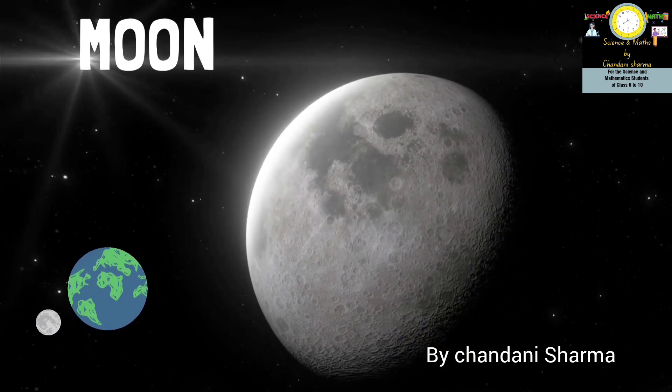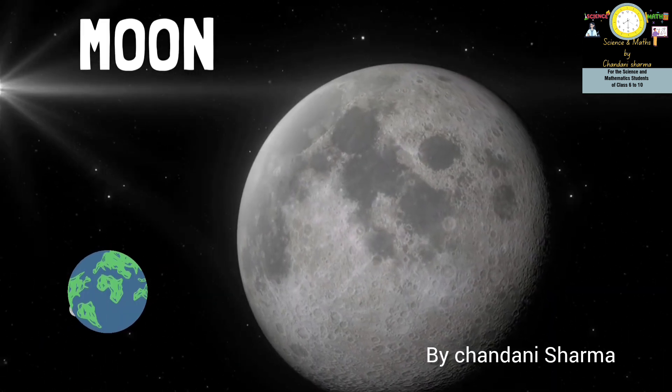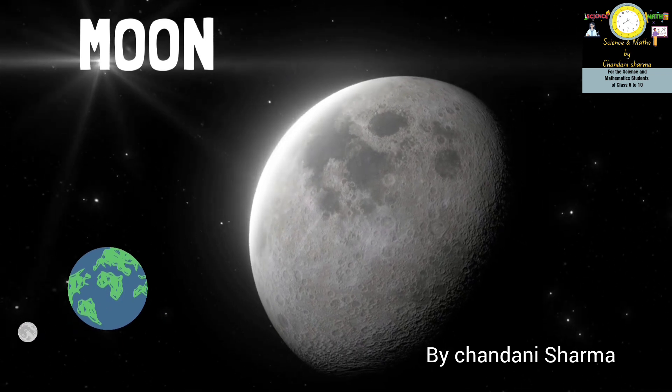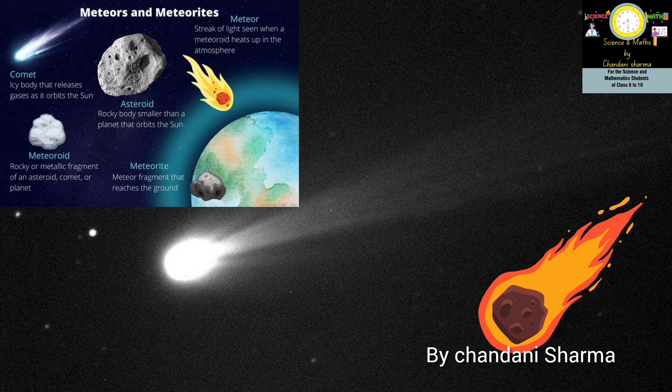The moon is also part of the solar system. It is the fifth largest moon in the solar system and revolves around the planet Earth. Moons are very common in the solar system — other planets like Jupiter, Saturn, Uranus and Neptune have dozens of moons.